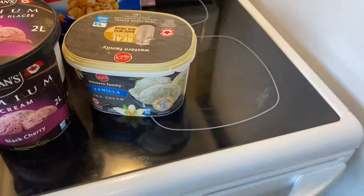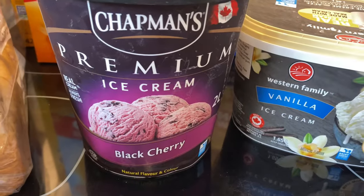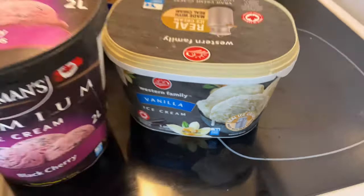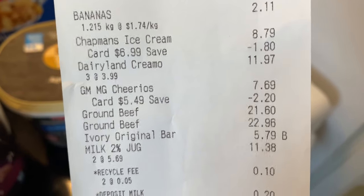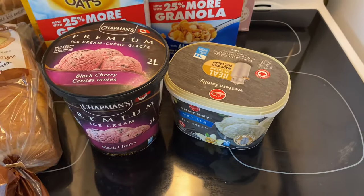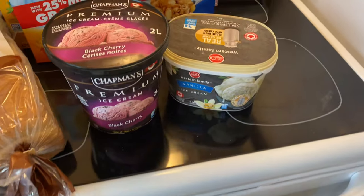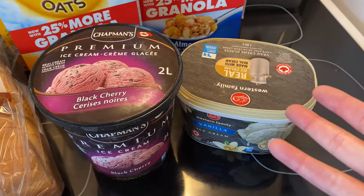Because there are not a lot of snacks in our house at the moment, Chapman's Premium Ice Cream Black Cherry was on sale, and I got some regular vanilla ice cream. Chapman's was on sale for $6.99 and Western Family Vanilla was on sale for $4.49 — about $10 of ice cream. If you go buy one Haagen-Dazs at the store it's almost $10, so this is a lot more ice cream for cheaper.